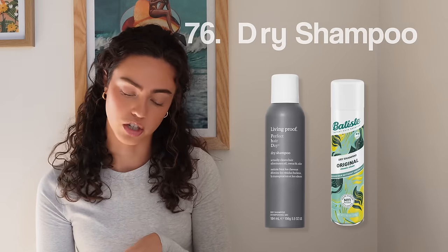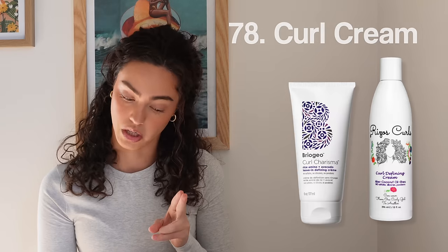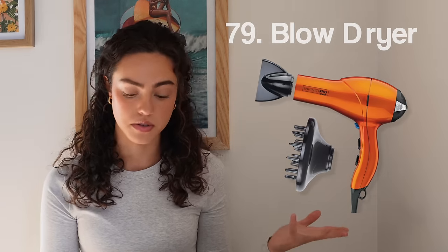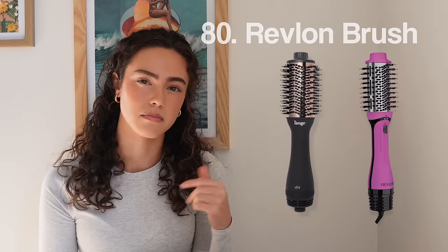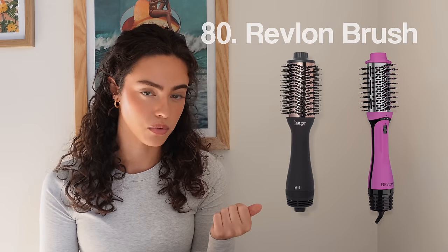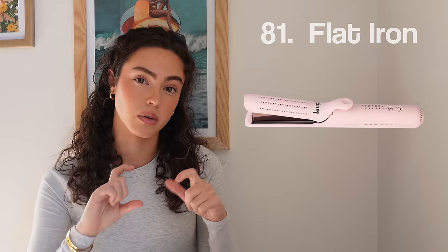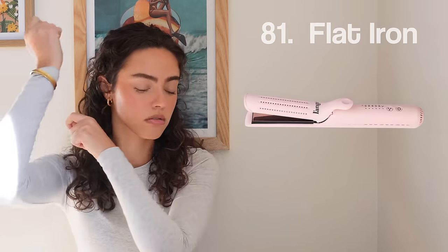Number seventy-six, dry shampoo. Seventy-seven, curl gel. Seventy-eight, curl cream. Seventy-nine, a blow dryer — preferably with a diffuser if you're a curly girl. A lot of blow dryers actually come with diffusers. Number eighty, the Revlon brush. A lot of companies make this blow dryer brush style; I really like my Revlon. I know Lange also makes a really good one. Number eighty-one, a straightener — or you can get one that doubles as a curling iron from Lange, with rounded edges so you can curl it up.